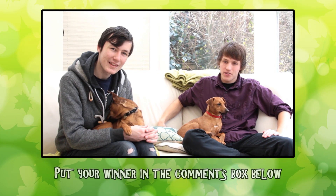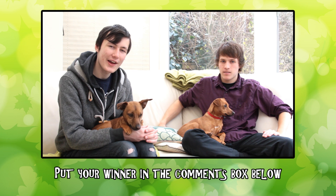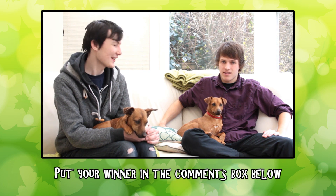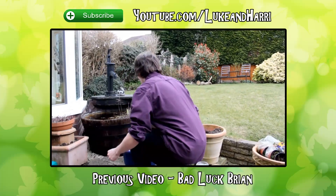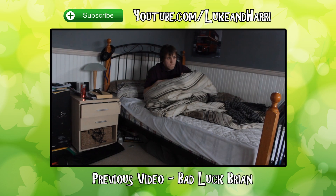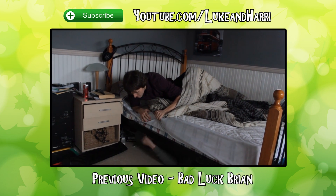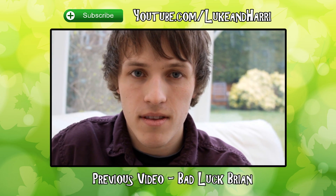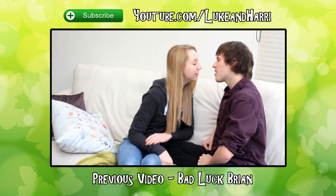Thank you for watching our Luke and Harry Pictionary Challenge and we hope you enjoyed it. Don't forget to comment below who you think won the challenge. We shall announce our winner next week and add it to our virtual scoreboard. Thank you for watching. Bye!